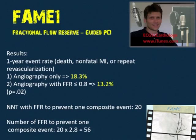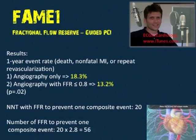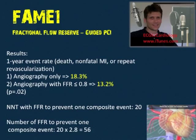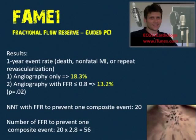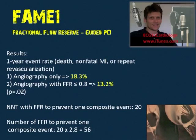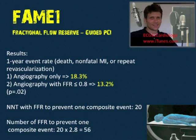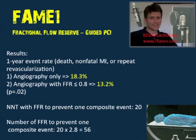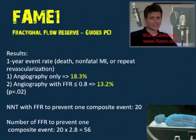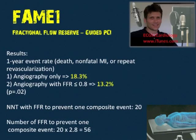Therefore, the number needed to treat — patients needing FFR performed — is 20: 18.3% minus 13.2% is about 5%, so 1 divided by 0.05 is 20. But remember that each patient underwent FFR on an average of 2.8 lesions, so 2.8 times 20 equals 56 total FFR procedures — quite a lot of work for the interventionalist.